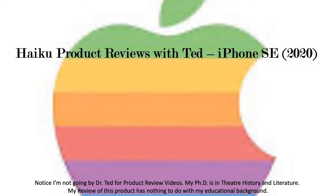Notice I'm not going by Dr. Ted for product review videos. My PhD is in theater history and literature, and my review for this product has nothing to do with my educational background.